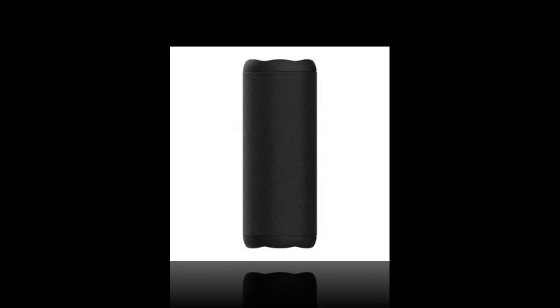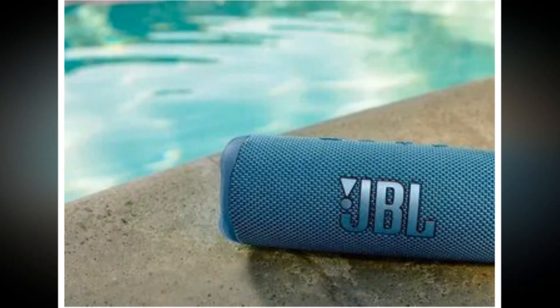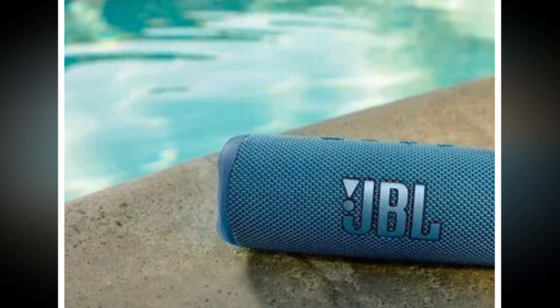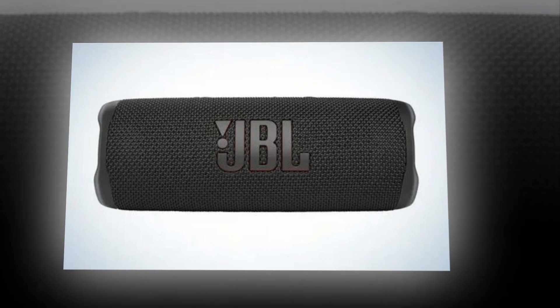Increase the merriment with Party Boost. Party Boost enables you to join numerous JBL Party Boost compatible speakers to really liven up your party, or combine two JBL Party Boost compatible speakers together for stereo sound.